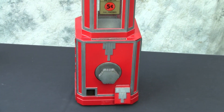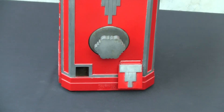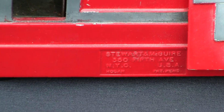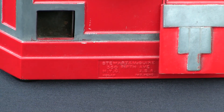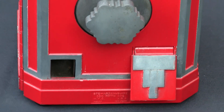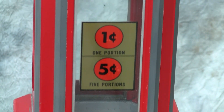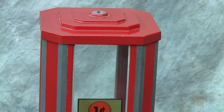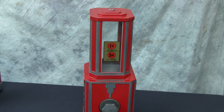A very unusual machine — it has the Stuart and McGuire name embossed into the bottom casting there. Other than that, very simplistic but very elegant in both its styling and its function. Just a great example of a mid-1930s bulk vendor by Stuart and McGuire.